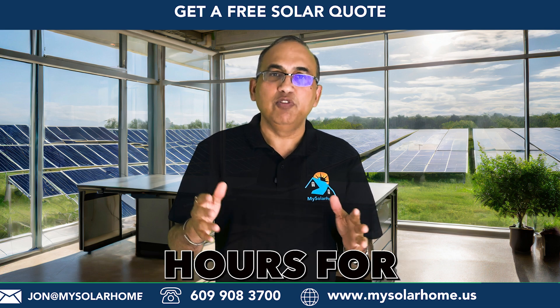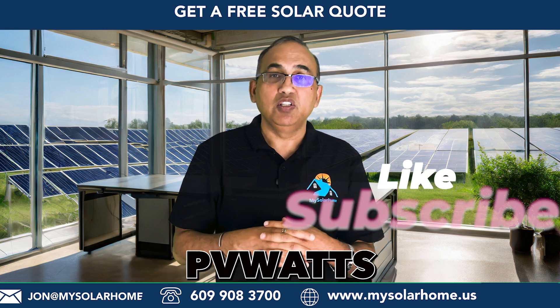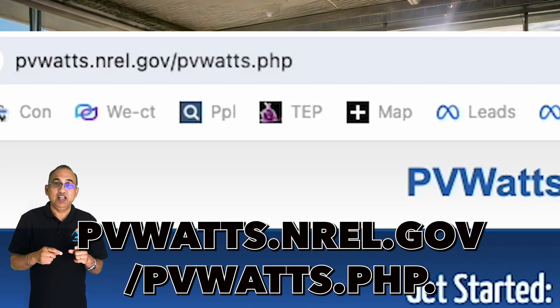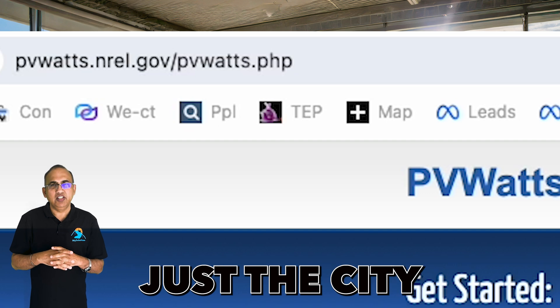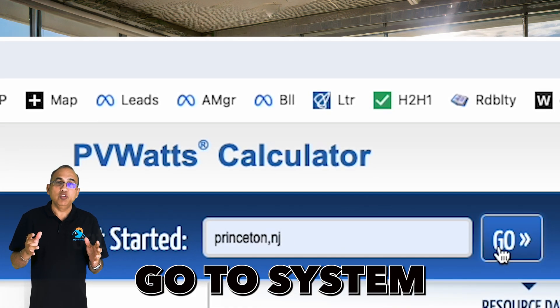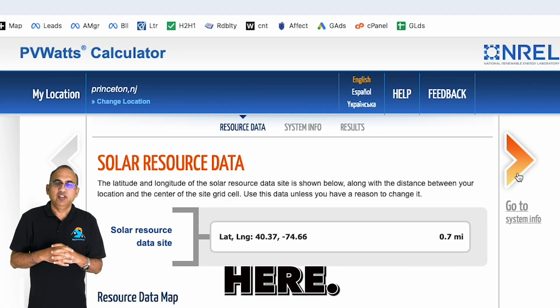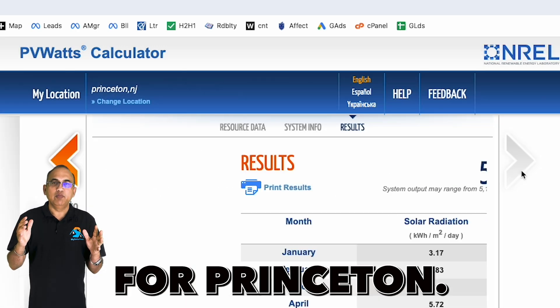To find the sun hours for your location, check out the National Renewable Energy Laboratory's PVWATTS website at pvwatts.nrel.gov/pvwatts.php. Enter your location — just the city and state works fine. I'm going to go with Princeton, New Jersey. Click go, then click again on go to system info. Don't worry about changing any information there. Go ahead and click on the go to PVWATTS results link, and here is the data for Princeton.